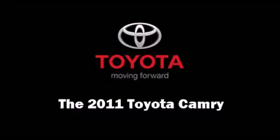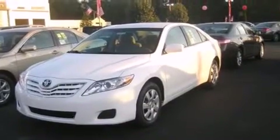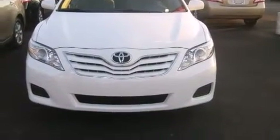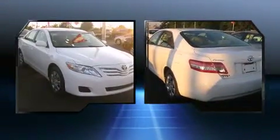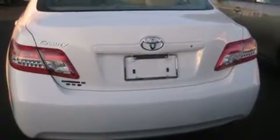Experience driving perfection in the 2011 Toyota Camry. This four-door, five-passenger sedan provides a satisfying ride for all passengers. Included features are delay-off headlights, one-touch window functionality, high solar energy absorbing glass, and a split folding rear seat.